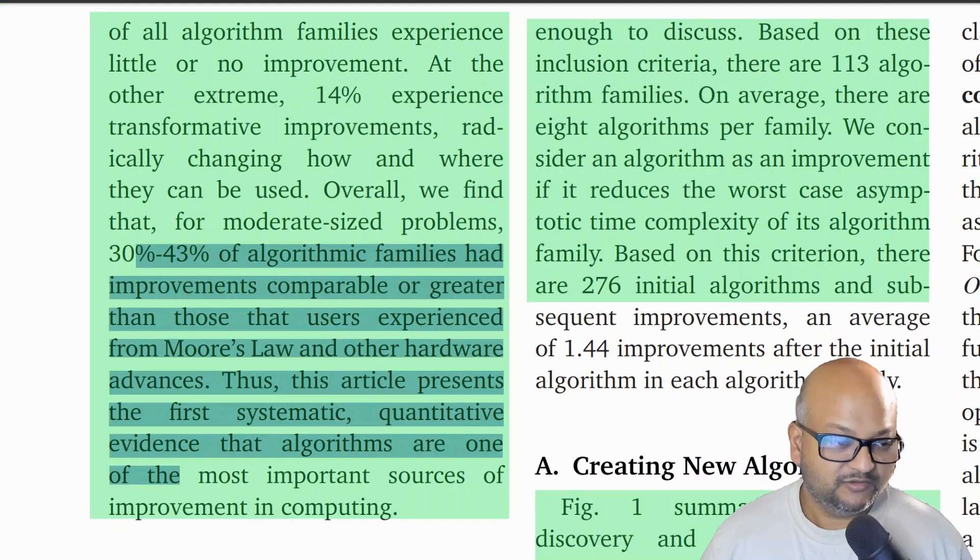One of the motivating questions for this paper was to figure out how the gains from algorithmic improvements compare with gains from hardware getting faster over time. And as we will see from their findings, algorithmic improvements are just as important, if not more important, than simply waiting for hardware to get faster.